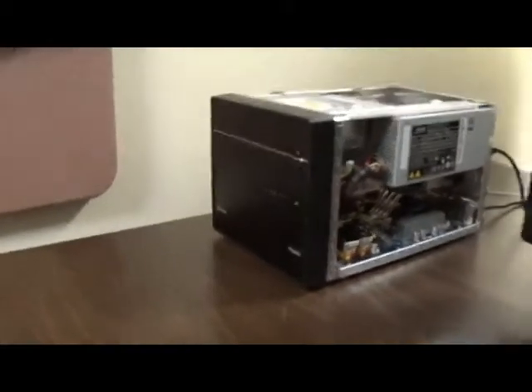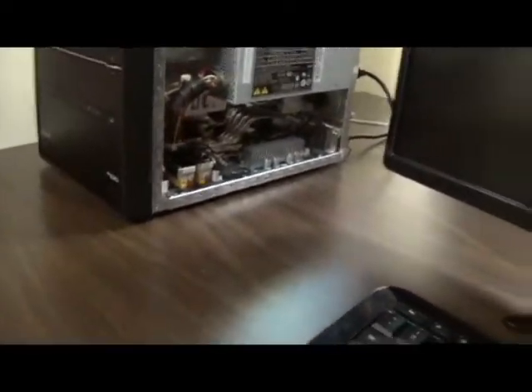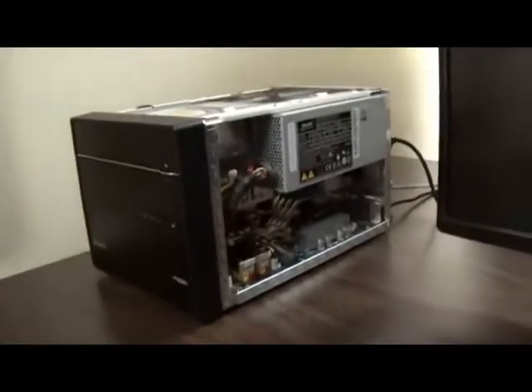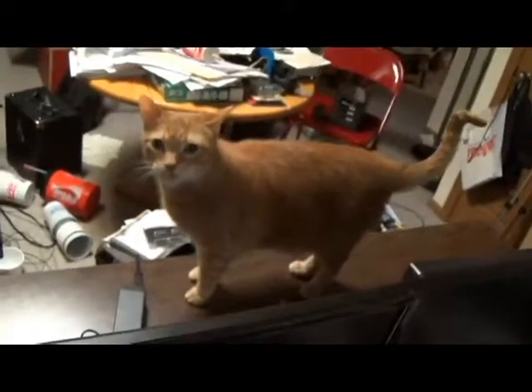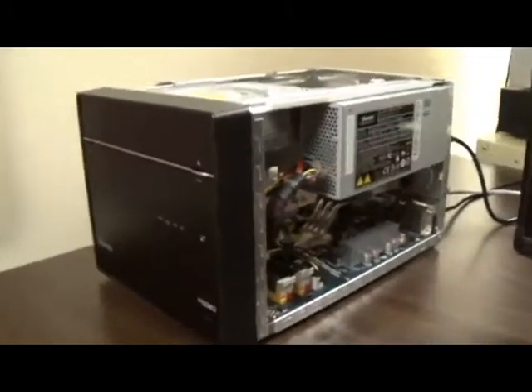Hello everybody, welcome back. It's Sunday afternoon and I haven't turned it on yet. I've set up the monitor, got everything plugged in, unpacked the keyboard and mouse, and put batteries in them because they are wireless. There's a little USB dongle for the keyboard, plugged in. I think it's ready to turn on for the first time. It's bad luck to put the case on before first power-up, so let's see what we get.